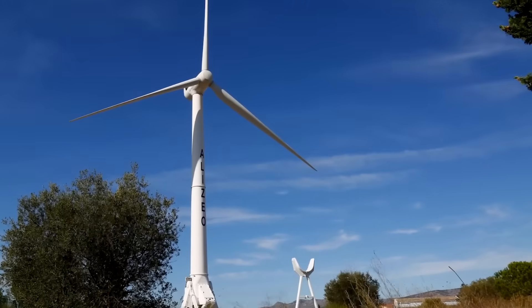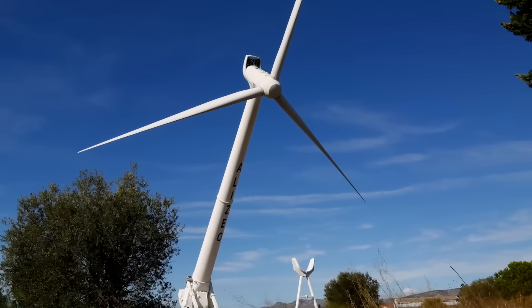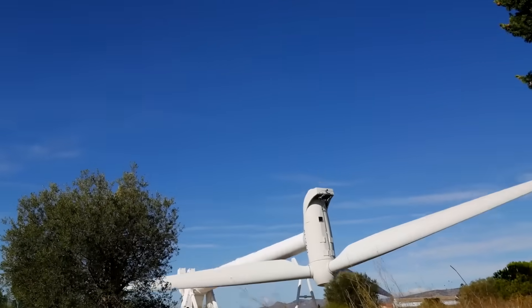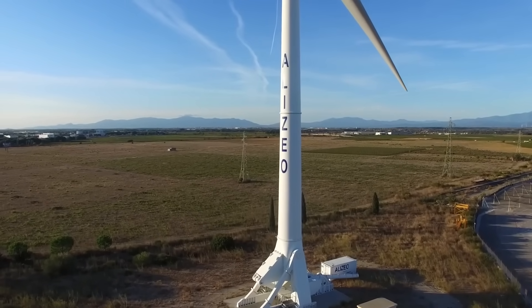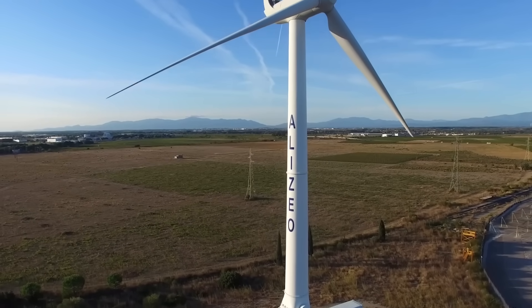Moreover, the wind generator can be easily hidden from tourists on calm days, allowing them to fully enjoy the surrounding landscapes. The Alizeo wind turbine has a capacity of one megawatt, a tower height of 164 feet, and a blade diameter of 223 feet.